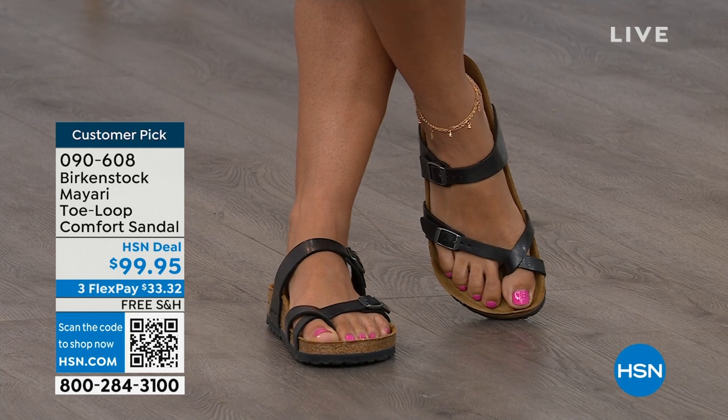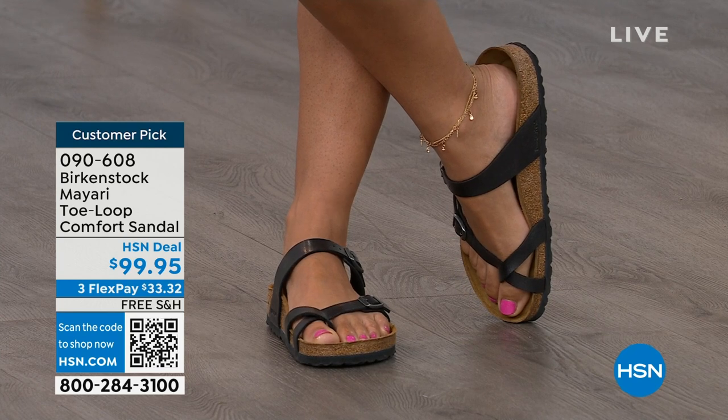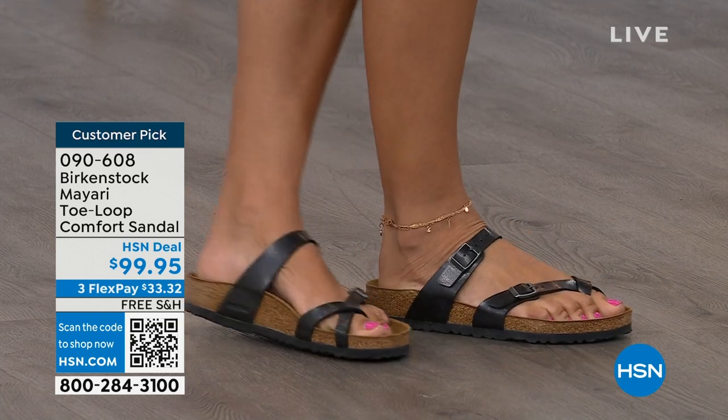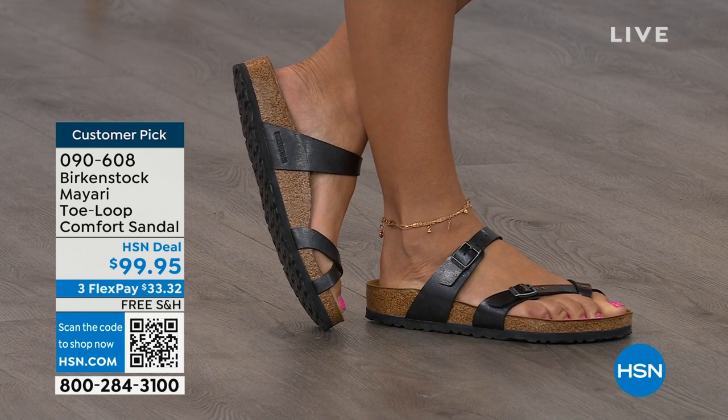I think this is a really pretty gladiator-inspired sandal. It looks elegant on the foot. Dress it up, dress it down — it doesn't matter what you put on with your Birkenstock. You are going to look fantastic whether it's a dress, shorts, or leggings. This is going to be that go-to shoe in your closet.